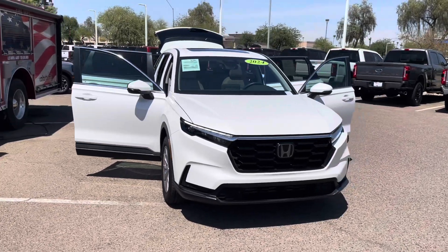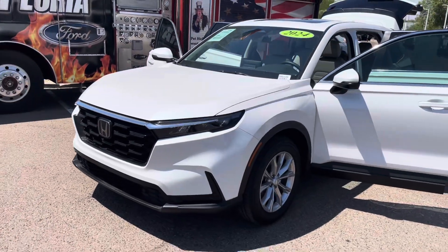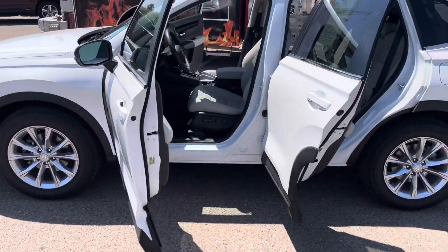Hey there YouTube, welcome back to another quick short video here with the Big P — Peoria Ford — just giving you a quick little rundown here on the 2024 Honda CRV that we just got in. It's a complete redesign of the vehicle on the outside and the inside, and it's actually super nice.